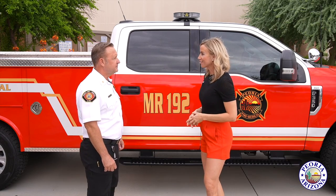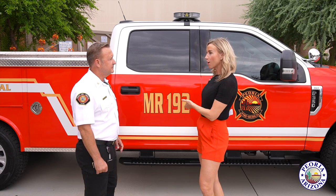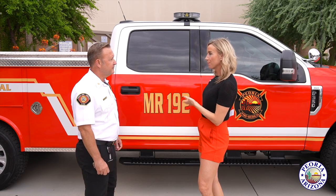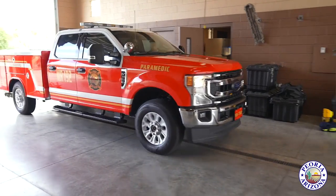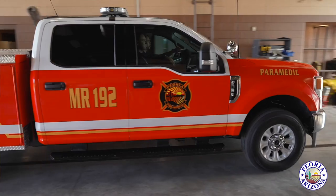I've got Assistant Chief Brian Leathers here with me today, and we're talking about this new piece of equipment, MR-192, just recently put into service, and it's a welcome addition for Peoria Fire Medical.